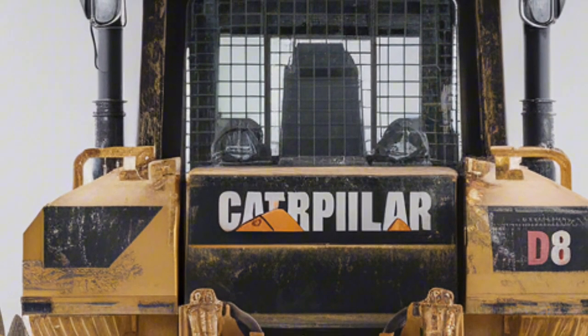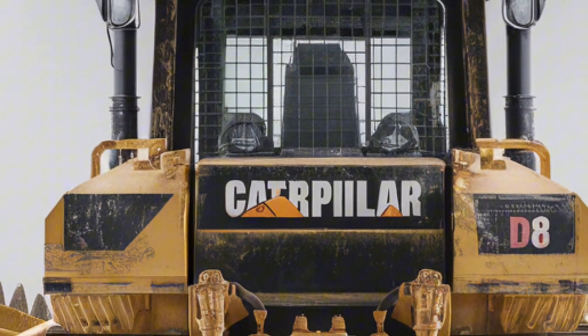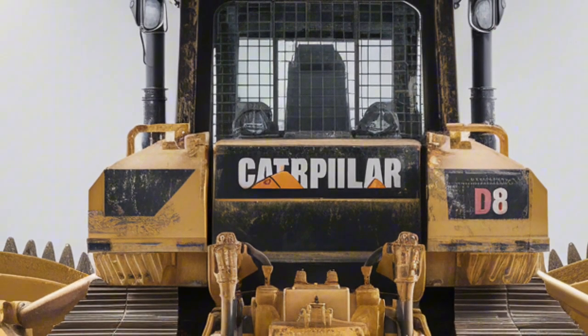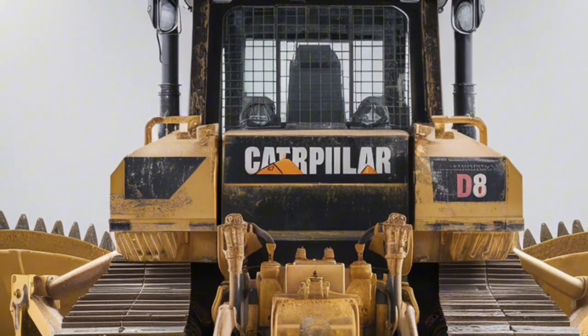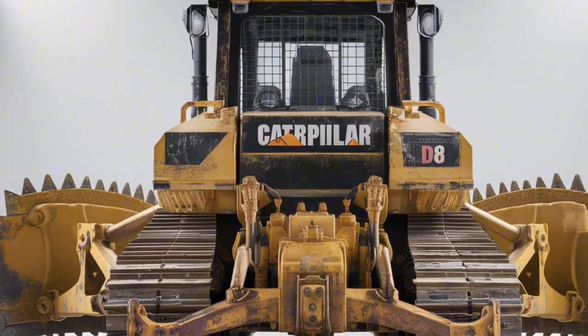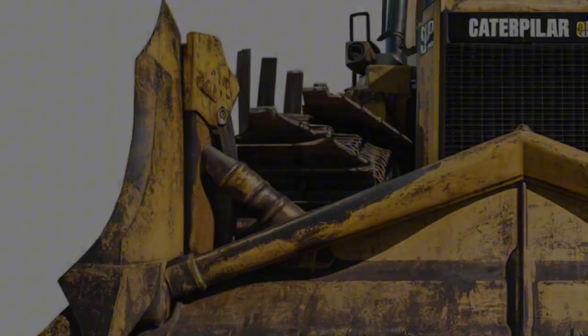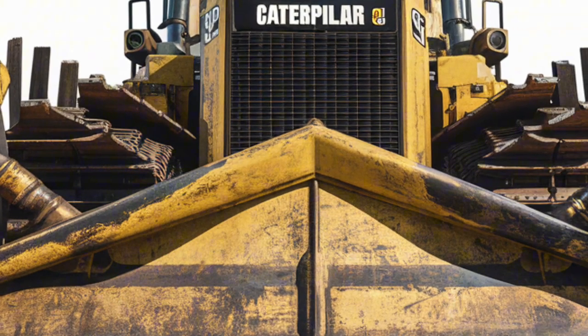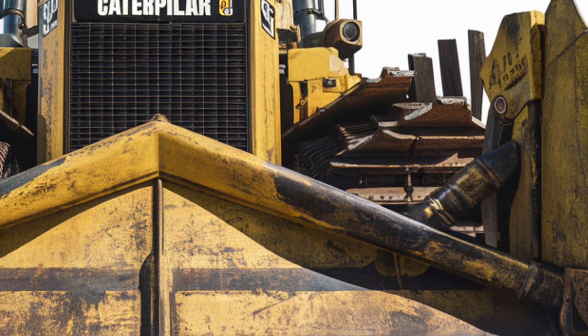The 2025 Caterpillar D8 doesn't come cheap, but you're investing in unmatched durability and cutting-edge technology. Depending on the configuration and attachments, you can expect the price to range from $550,000 to $650,000. Financing and lease options are often available through authorized CAT dealers.